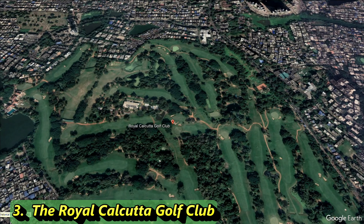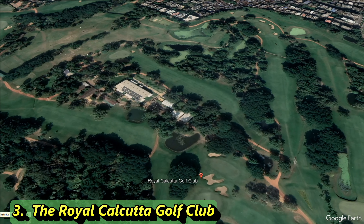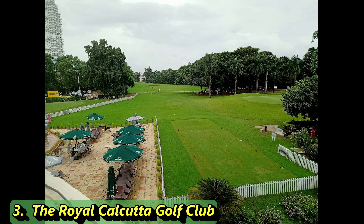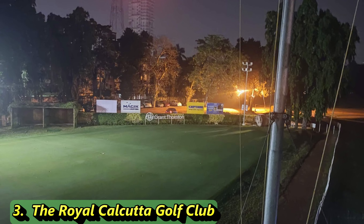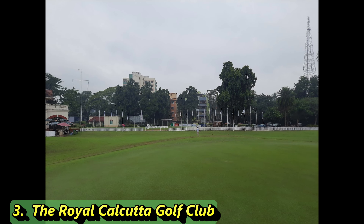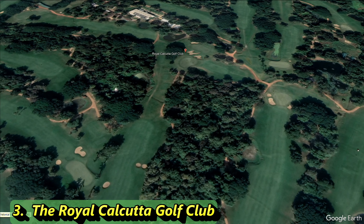Number 3 is a private golf course that's no stranger to a top-list ranking. It's a par 72, stretching along 7,237 yards. The slope of this course is a 138, and the rating is a 75.3. Because of its extremely long history, it's now considered the oldest golf course so far on this list, dating back to 1829. It had major updates in 1996 by Peter Tomlinson.